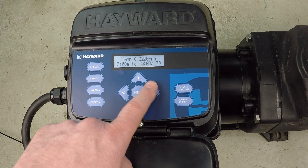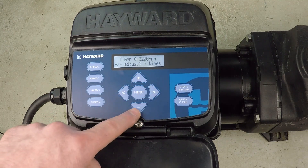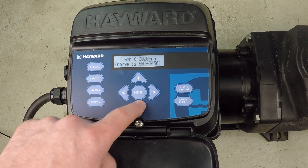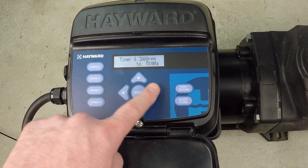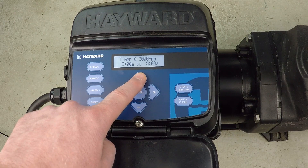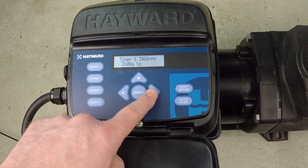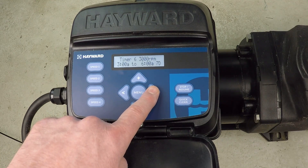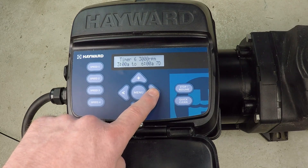Moving along to the final timer. We adjust down to 3,000 RPM again, and we're going to run from 3 AM until 6 AM. That is our 24-hour dynamic schedule programmed into this Hayward variable speed super pump.